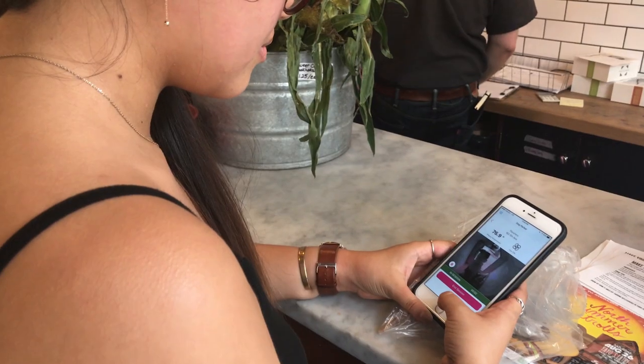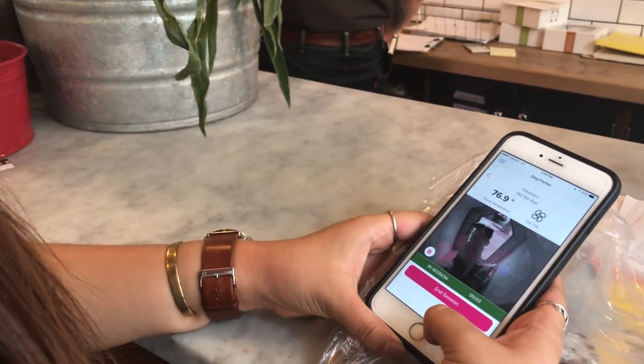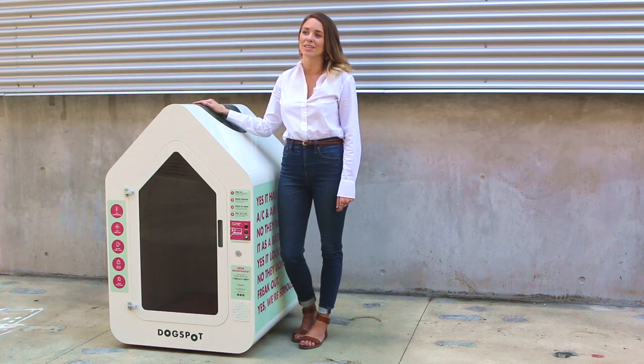There is a camera inside the house so both you and we can keep an eye on the house. We also get real-time updates about the house temperature so we can make adjustments as needed. No need to worry on particularly hot or cold days.